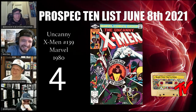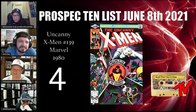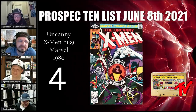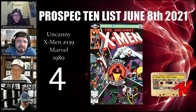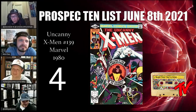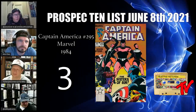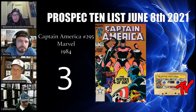At number 4, we have Uncanny X-Men number 139 — the first appearance of Heather Hudson. This is an MCU Vindicator/Guardian character who will most likely be Heather, as she held the mantle much longer than her deceased husband. The first appearance of Vindicator is in Uncanny X-Men number 109, which is around $3,098 right now, so this book is totally undervalued.